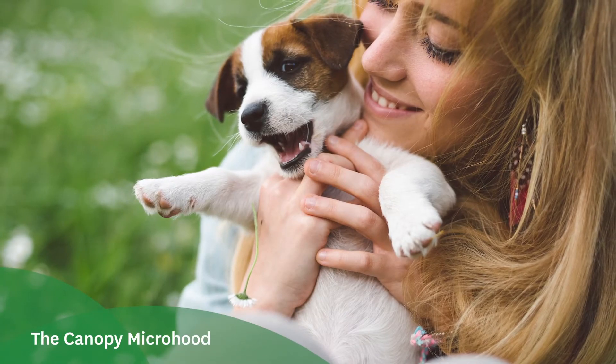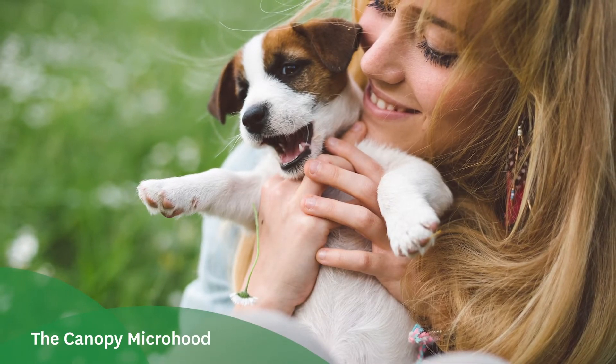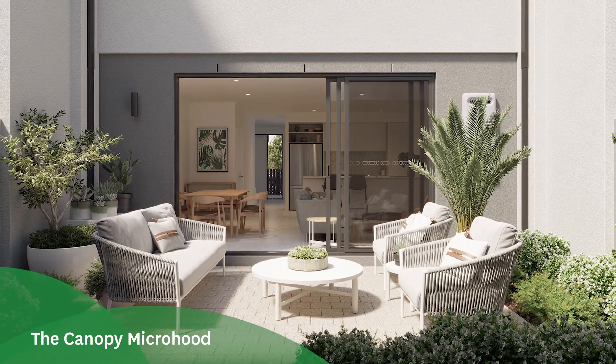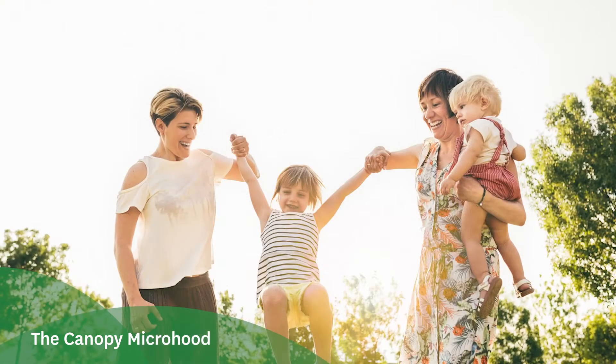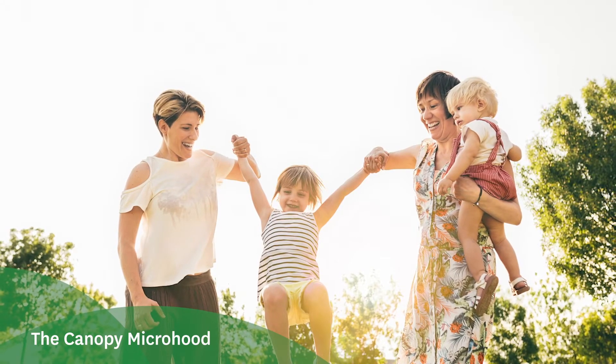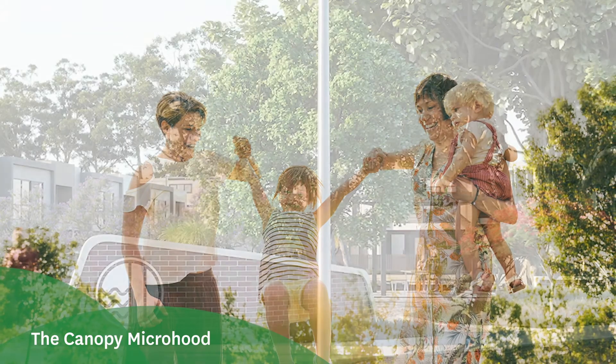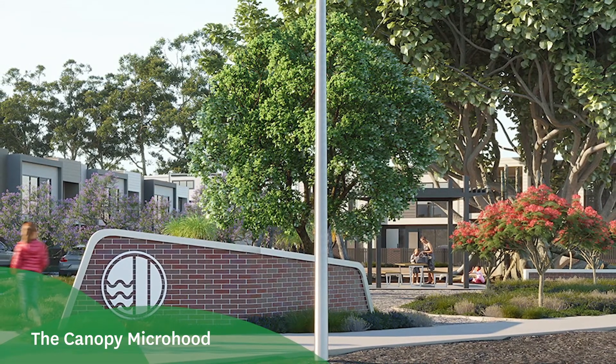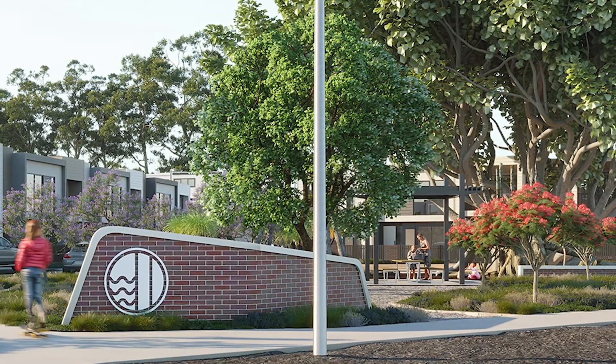One of our other focus areas was creating the micro hood — a community within a community. We don't just want you to live in the home; we want you to become friends with your neighbours. We have two major areas where people can meet: the fig tree park, which will have a beautiful little playground for kids, and a public access way — a hardscaped area where you can come out and have coffee with your neighbours in the morning.